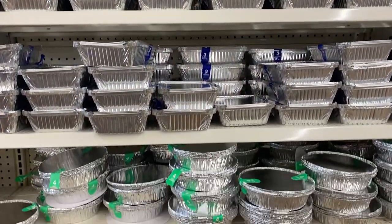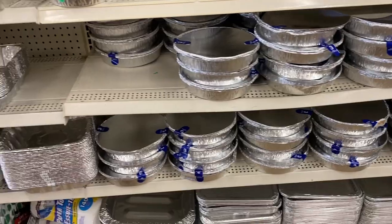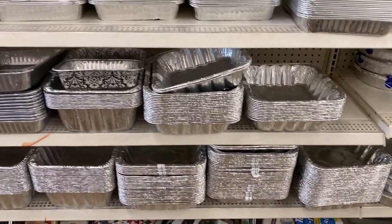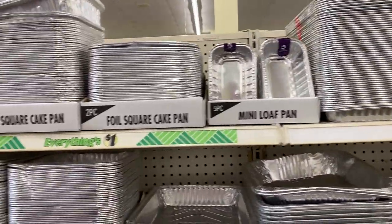I think one of the most slept-on areas of Dollar Tree is the baking section. There are so many materials that you need for baking, and they can all be found at Dollar Tree. If you're cooking this year, definitely check out this section.